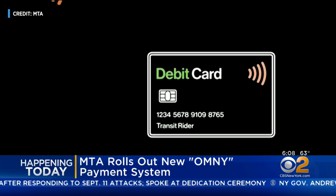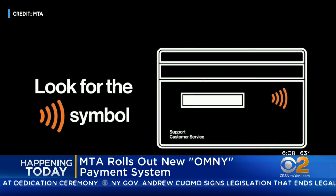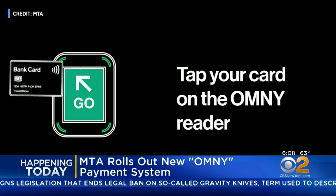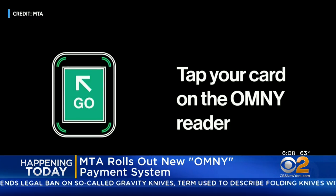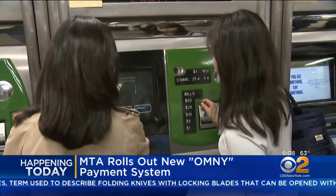The MTA says the goal behind this is to make your trips faster and more convenient. Right now you'll only be allowed to use a pay-per-ride option, but eventually the system will allow you to buy weekly and monthly passes. Don't worry — while the system is phased in over the next few years you'll still be able to use your MetroCard.